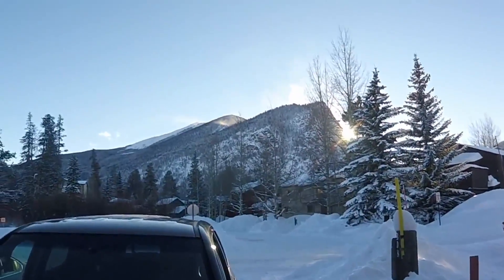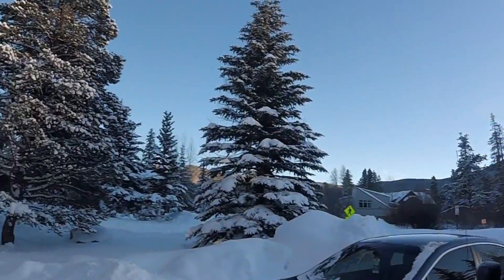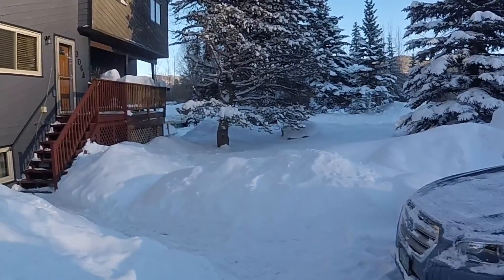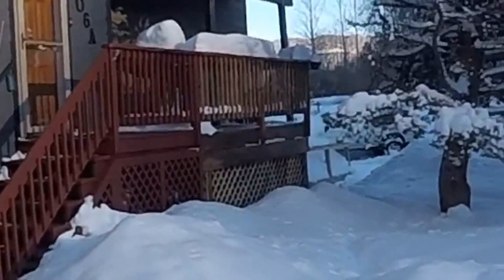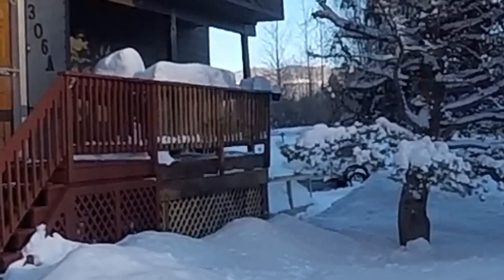It'd be a nice private area for a hot tub, with a view of Peak One and Mount Royal. And plenty of room, probably, for a fenced-in little area in front here. The neighbors have a fenced-in area, and the neighbors around the corner also have a hot tub.